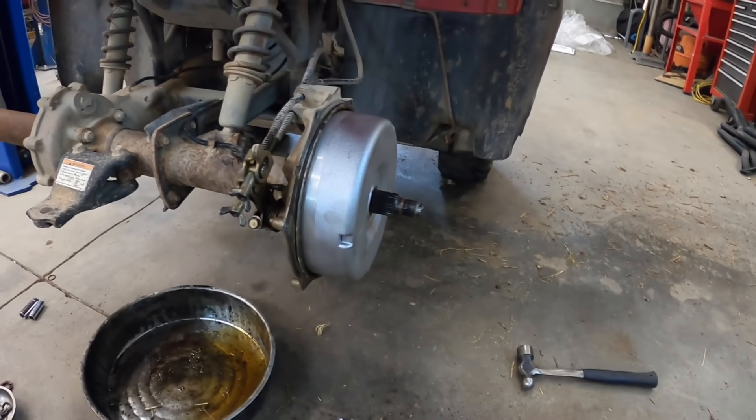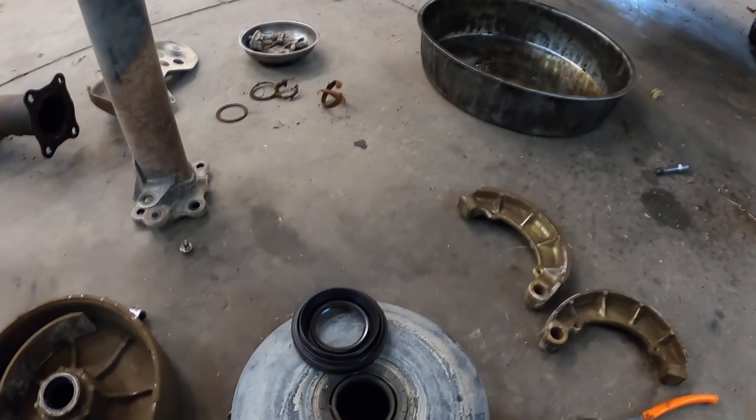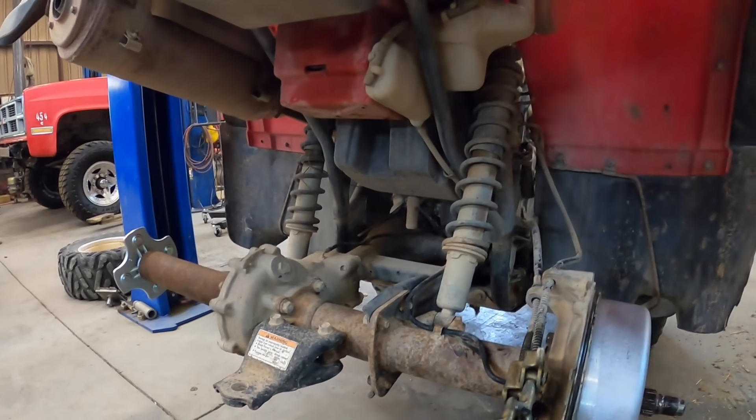Alright, rear brakes are all done. I've got to adjust them up still. I've got to put this seal on that rear end, put the hub in, put the tire on, and then I can change the oil. It looks like the shocks are junk — I'm going to end up buying some shocks because those are toasted. We may be getting it ready for a test ride here shortly.